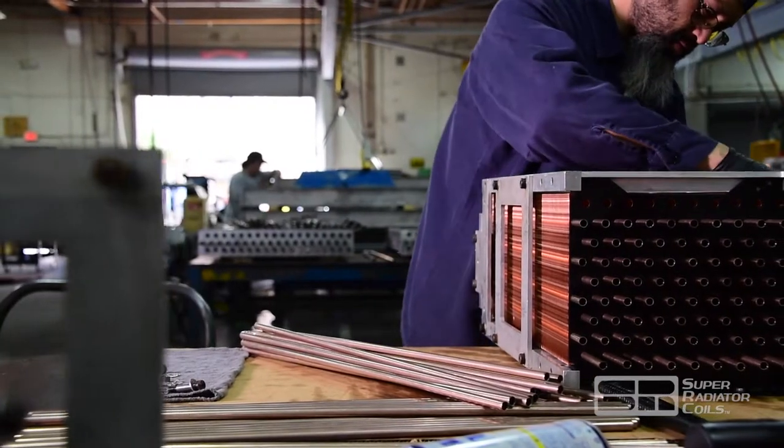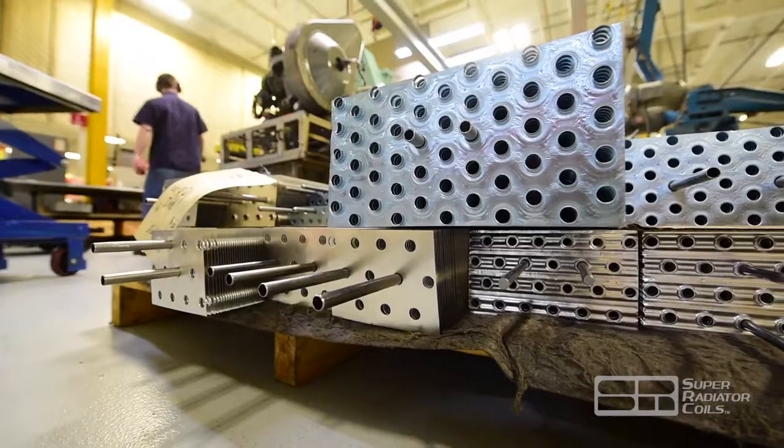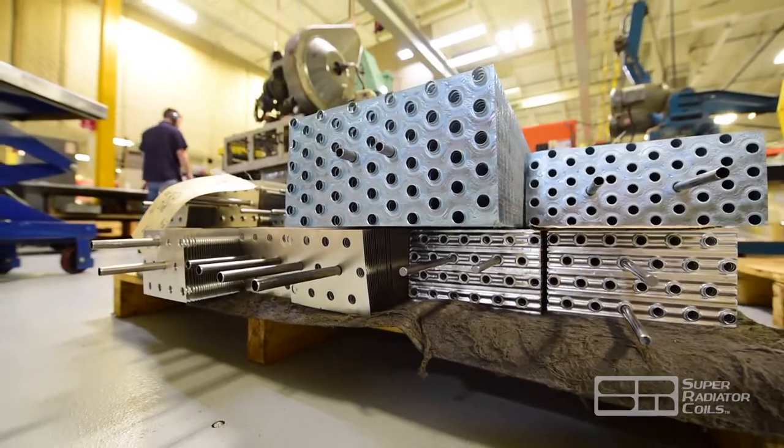Fin types include elliptical or L-foot, embedded, extruded, welded, or solder coated.